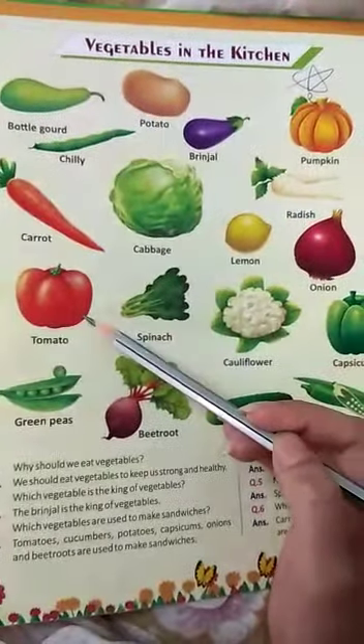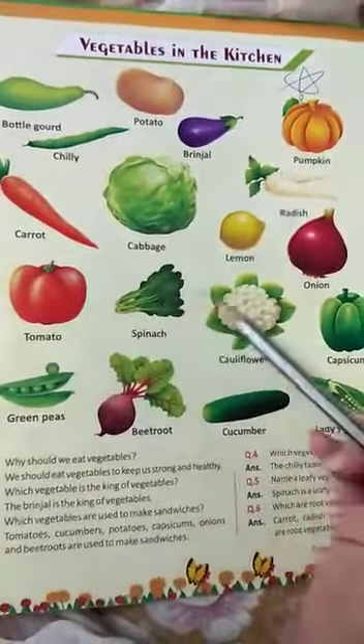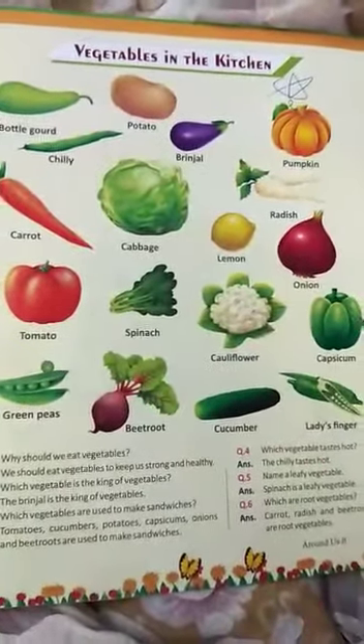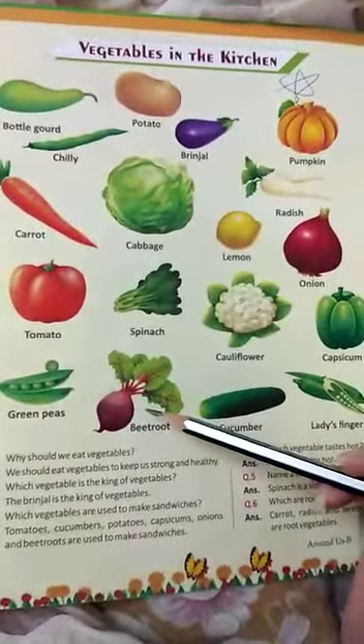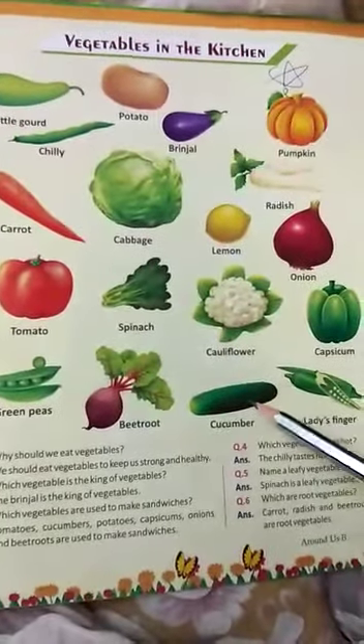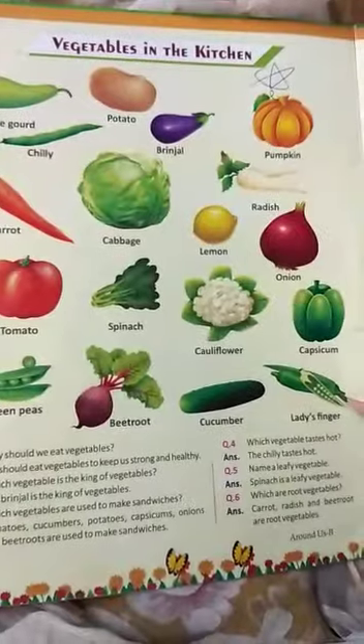Onion, tomato, spinach, cauliflower, capsicum, green peas, beetroot, cucumber and lady's finger.